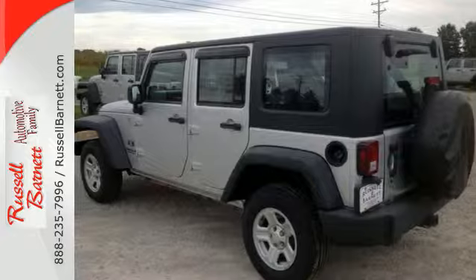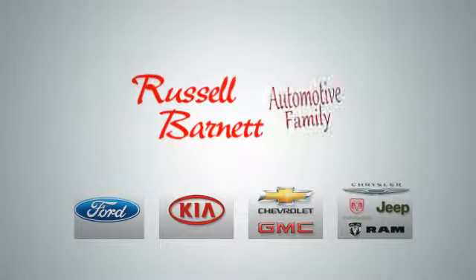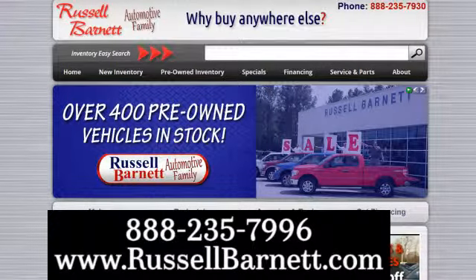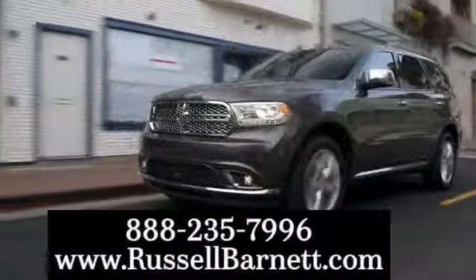Take it for a test drive today. Thank you for choosing the Russell Barnett Automotive Family with five convenient locations. Visit us anytime online or call us at 888-235-7996.